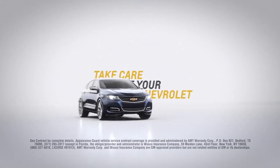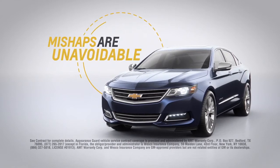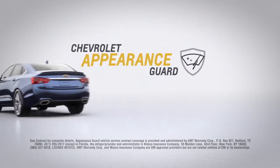You want to take care of your Chevrolet inside and out, but sometimes life's mishaps are unavoidable. And when they happen, Chevrolet Appearance Guard is here to help take care of them.